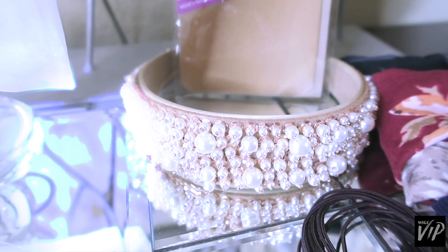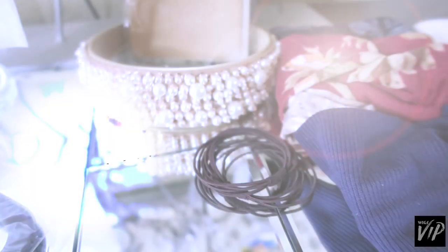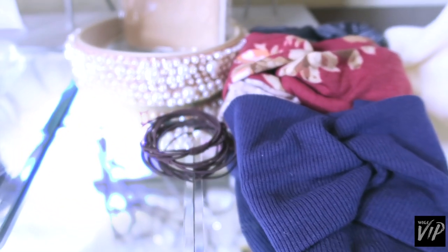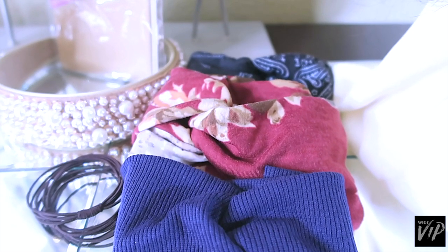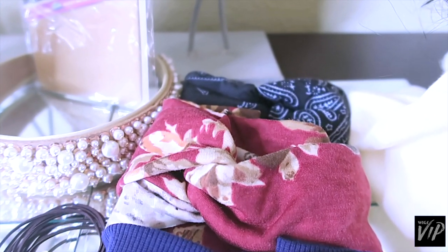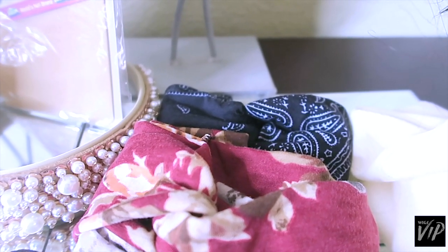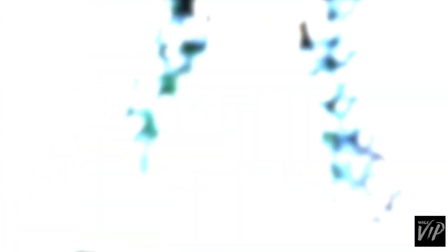On their website you can purchase some of their amazing headbands. This one here is actually beautiful — it has faux diamonds and pearls. They also have wide headbands which are wide in the back and all around, and these are really great for putting your hair up in an updo or a ponytail, and you can purchase those on their website as well for an additional cost.